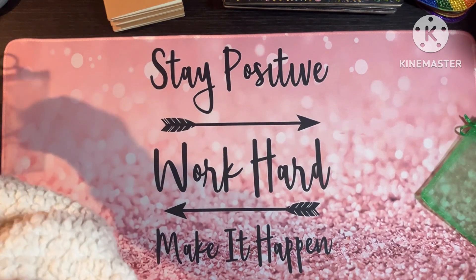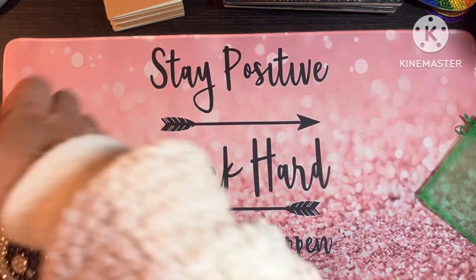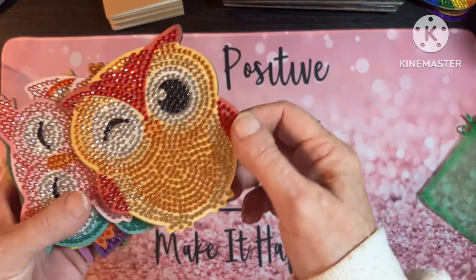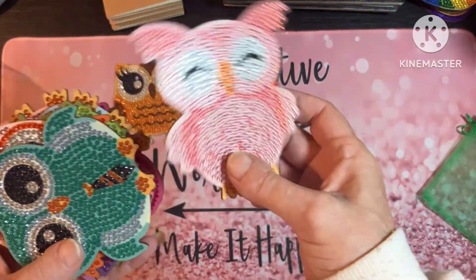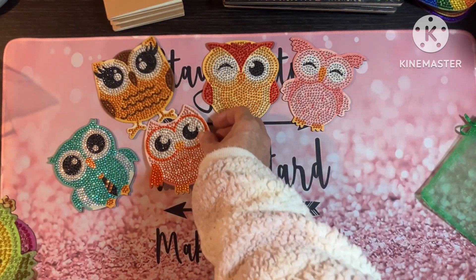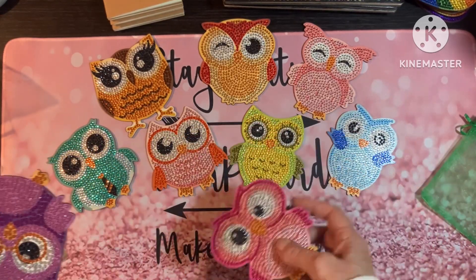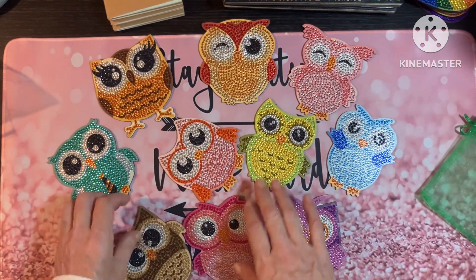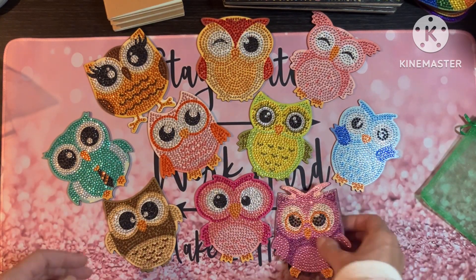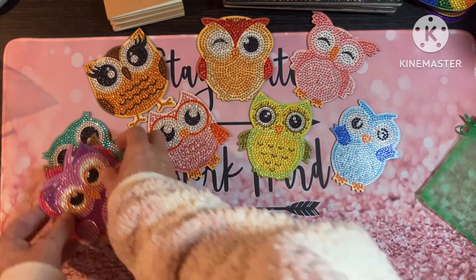We've then got the owls — look at these! How pretty are they? All the owl coasters are again £3 each. Not hugely expensive — ideal if you feel like you need to get a little present for somebody, just a little token. I think the owl is my favourite.